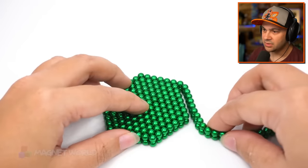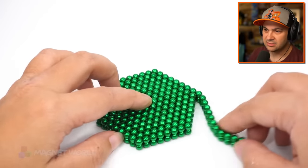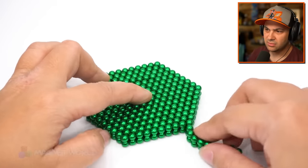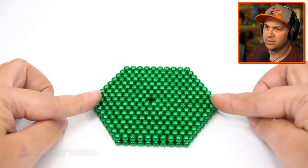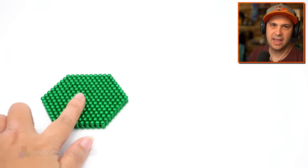We've got — what is that? A hexagon? An octagon? I don't know how many sides that is. One, two, three, four, five. Yeah — it's a hexagon.